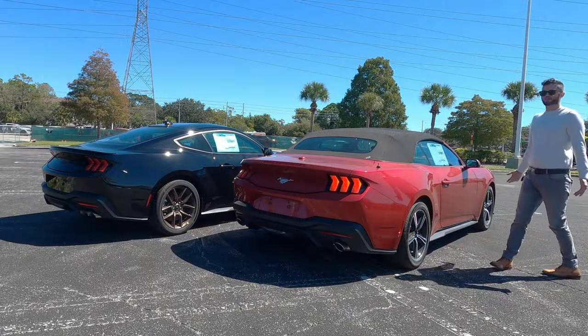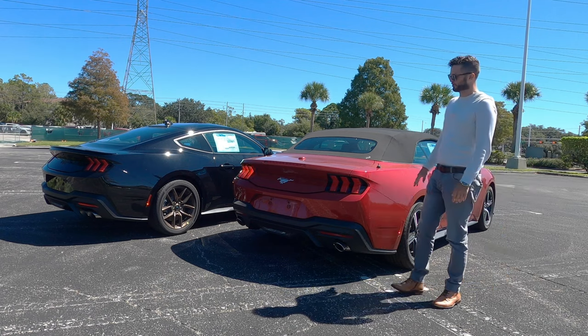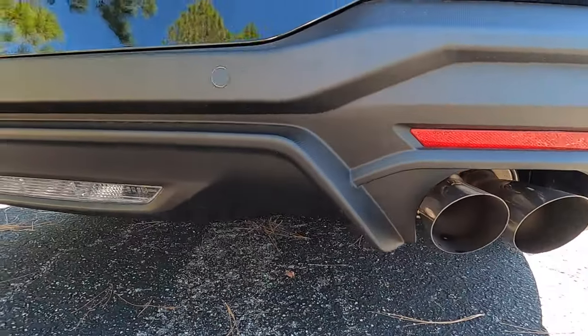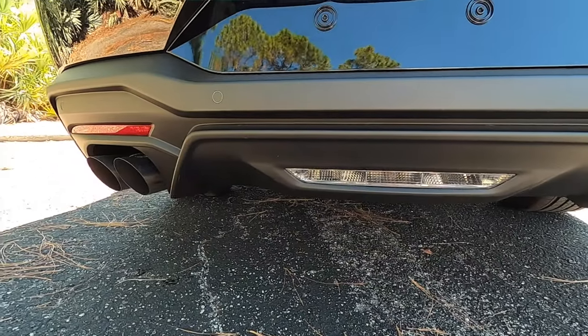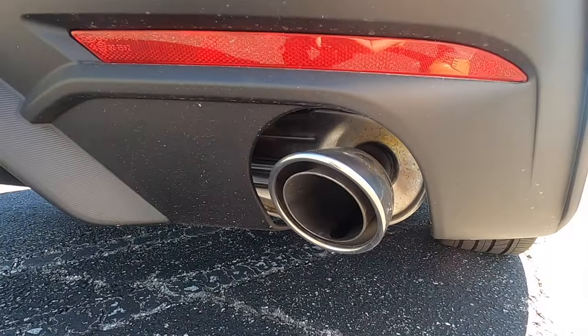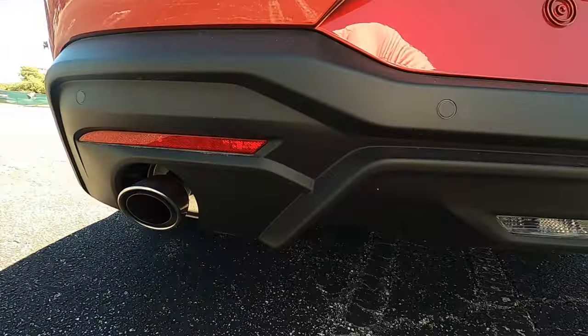The Coyote V8 will obviously have a faster 0-60 and quarter-mile. At the rear, both get sequential LED taillights, though the lower is more aggressive on the Coyote V8. The GT gets quad exhaust tips, whereas the EcoBoost gets dual exhaust tips. Both get rear parking sensors and a rear camera. On the Coyote, you also get a trunk-lid spoiler.